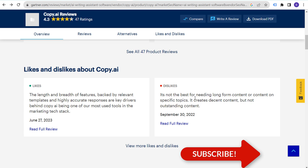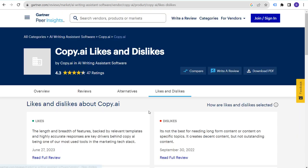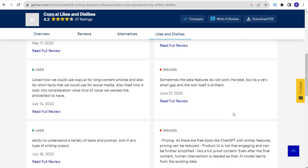Things people dislike about Copy.ai include: it's not the best for long-form content or content on specific topics, and it creates decent but not outstanding content. If you're Copy.ai, use this review to say: we need to improve our long-form content generation so we're not losing customers. Going through what people like and dislike is a quick and easy way to understand how to improve your service.